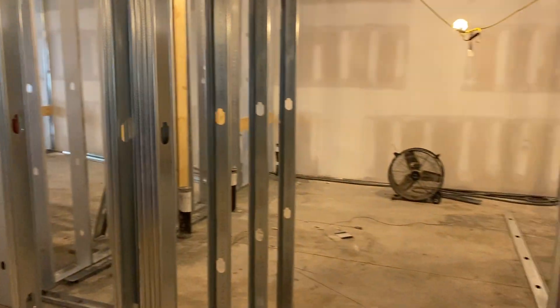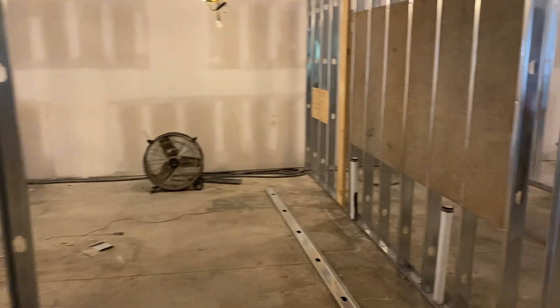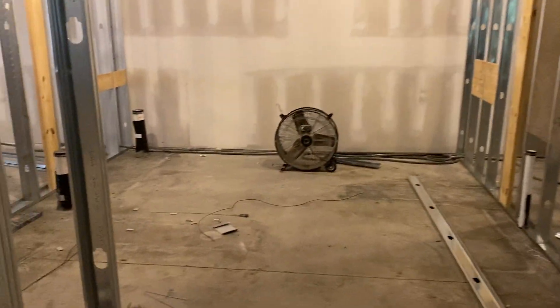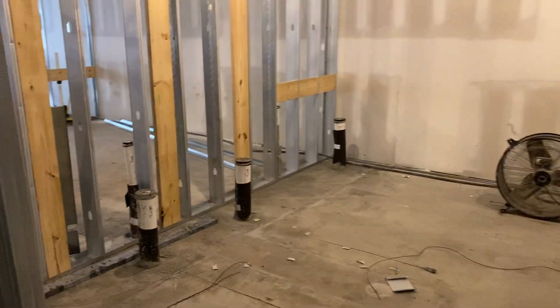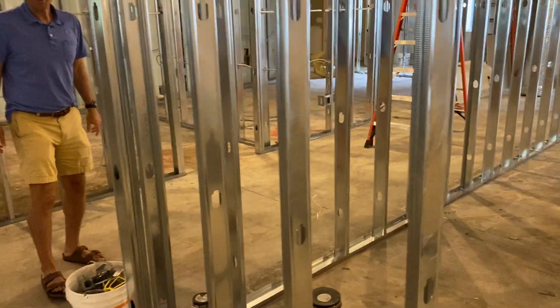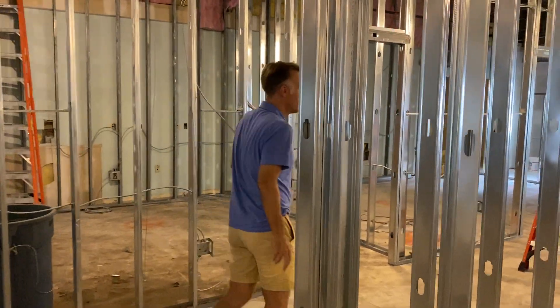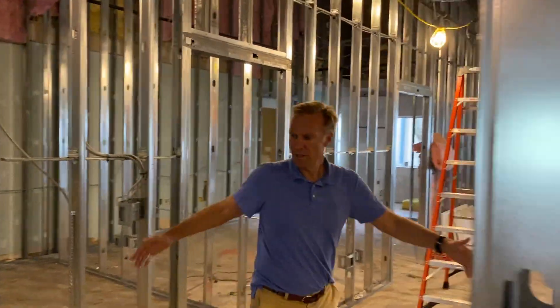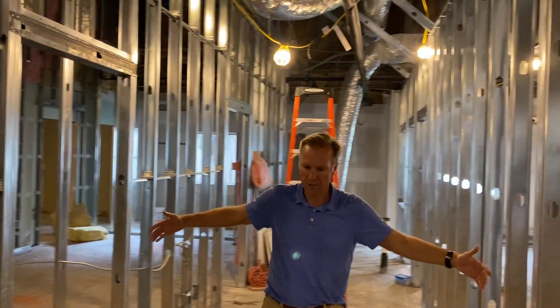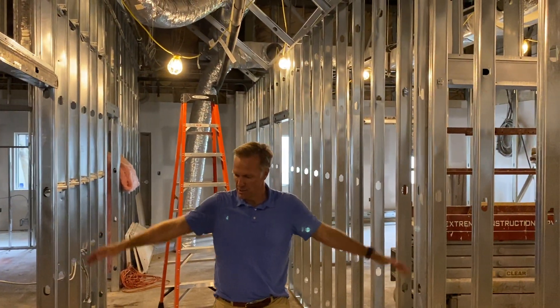Over here we have the ladies bathroom, and I know that our ladies will be excited to have a large area for bathroom space — we're really thankful for that. We're going to put down some really nice tile in both of these areas, and you'll notice the hallway here between the framing is really nice and a good size.